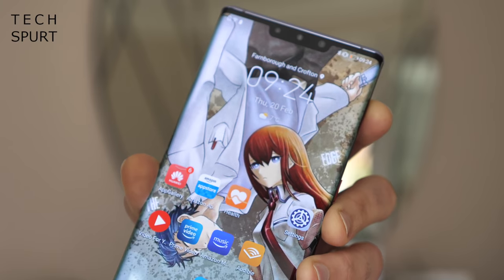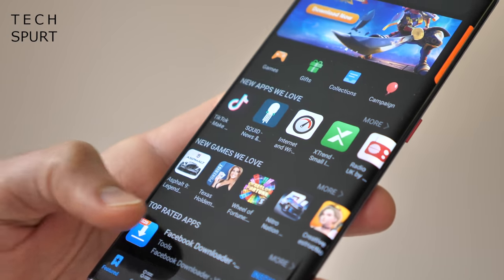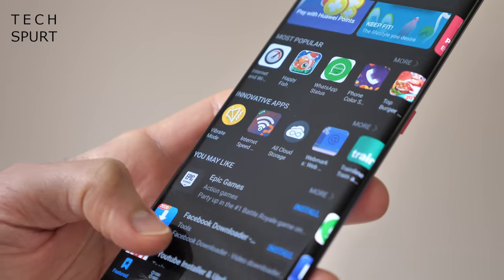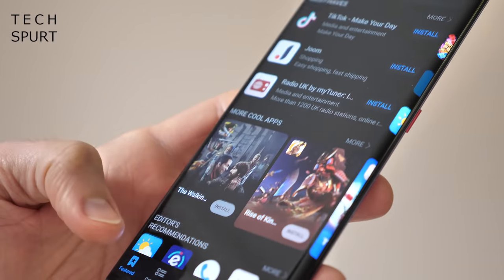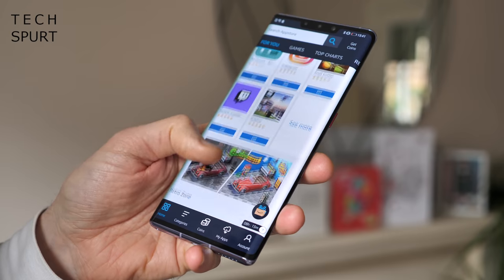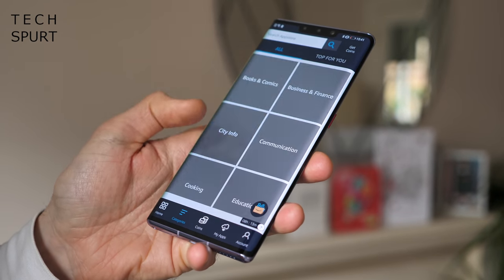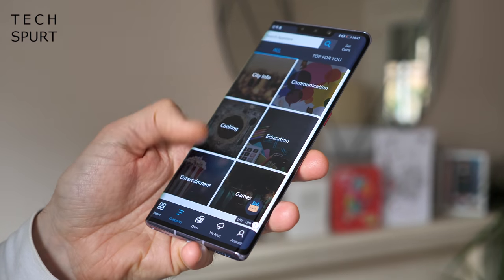Of course, the one little irritating insect in the ointment is likely to be the lack of Google services, an issue which also blighted the Mate 30 devices before it, and one that is certain to repeat for the P40 smartphones. The P40 will likely come running Android 10 with Huawei's EMUI 10 launcher slapped on top, just like the Mates, but without a lovely bit of Google Play action.